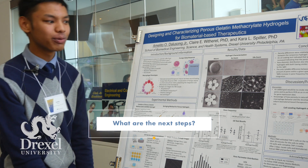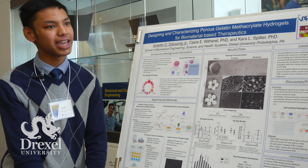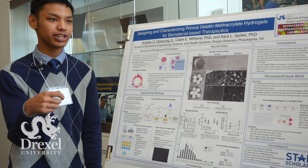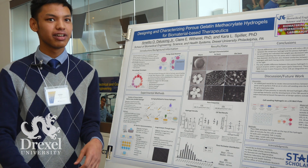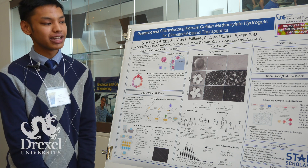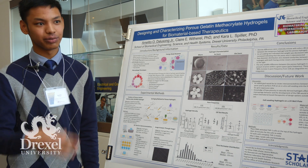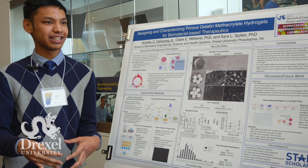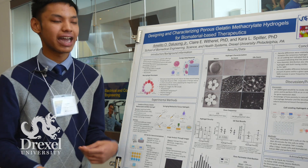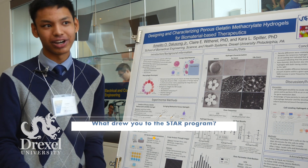Moving forward, I'd like to run a PCR to test for macrophage behavior. I would seed M0 macrophages — the initial macrophages that transition into the specialized phenotypes — onto the hydrogels, wait about three days, then lysate, meaning break down the cells. Then we do an analysis on the gene expression to determine whether the phenotypes expressed are M1 or M2.